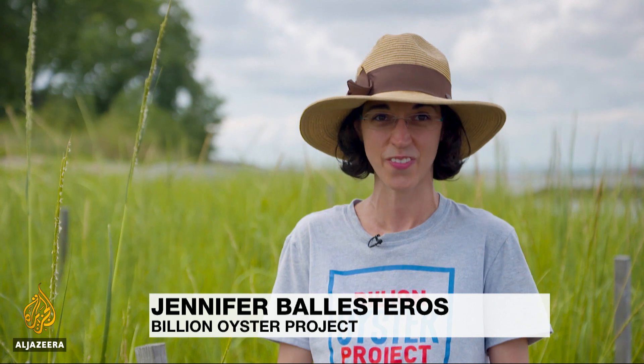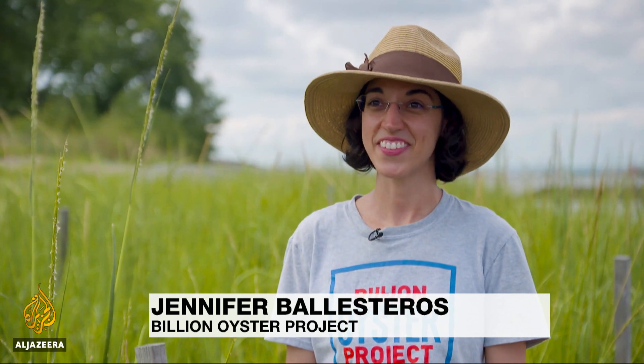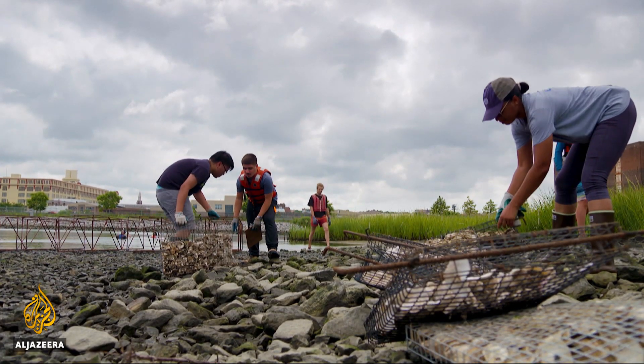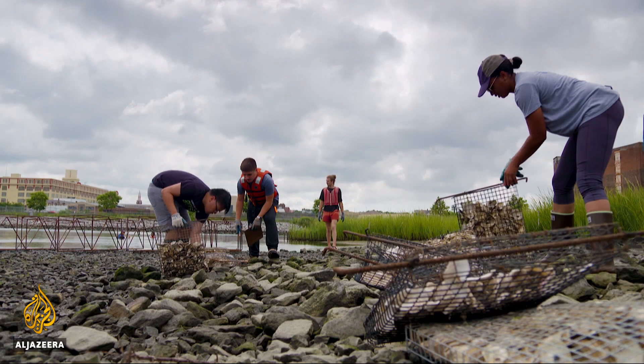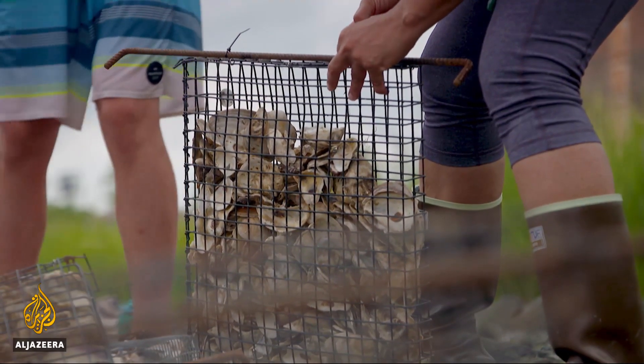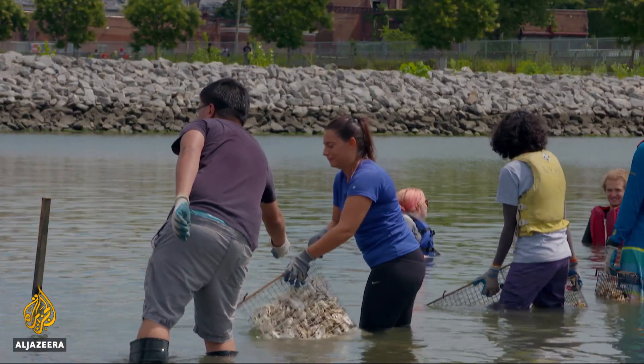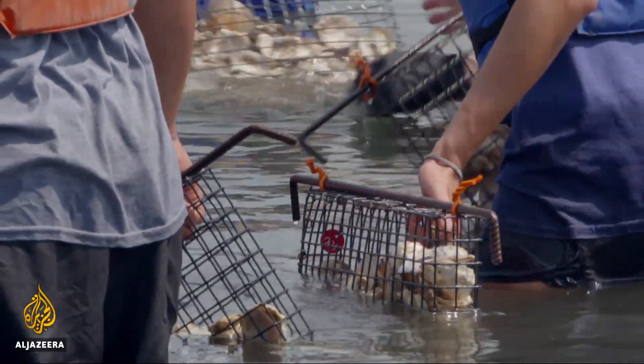In the 1600s, it was tough to navigate the waters because there were so many oyster reefs — over 220,000 acres — so this is a project that is native to New York's history. This site in Brooklyn is one of 11 where the project is attempting to recreate reefs with shells collected from local restaurants and baby oysters, some from farms on the East Coast, others grown at a local school with the help of students.